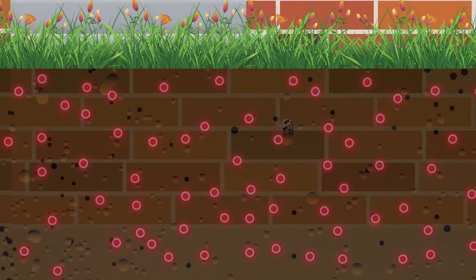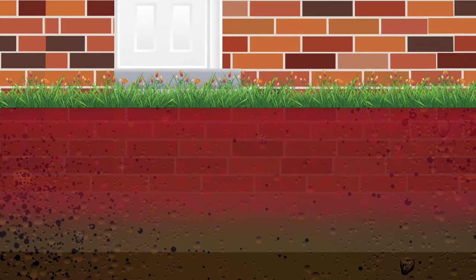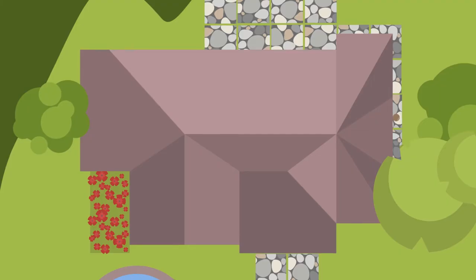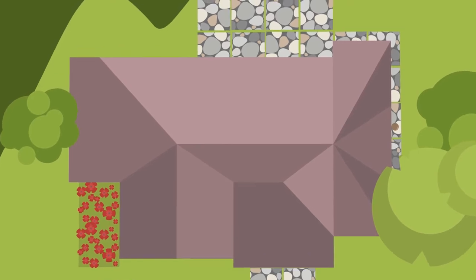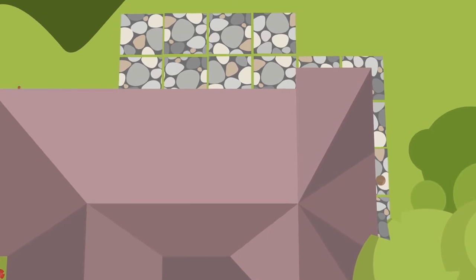Then the cocoon dissolves to form an invisible, even and unbroken protective zone that will keep controlling termites for years. The extra penetration and movement of Termidor HE also results in significantly less disruption to your landscaping when it is applied.